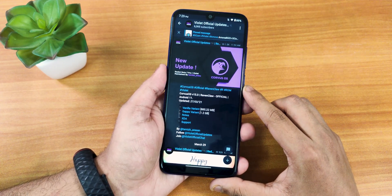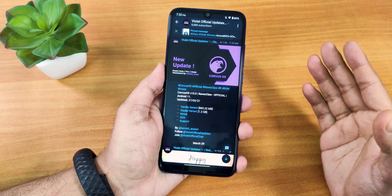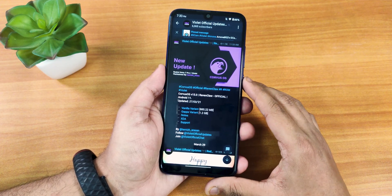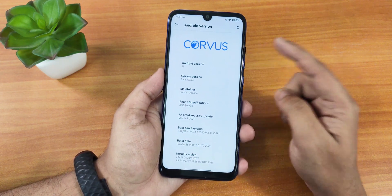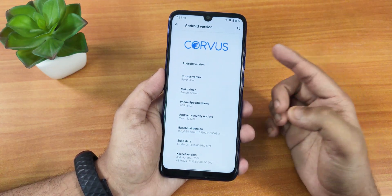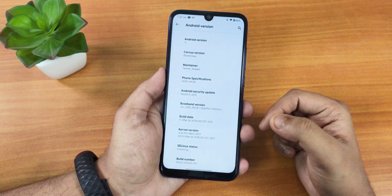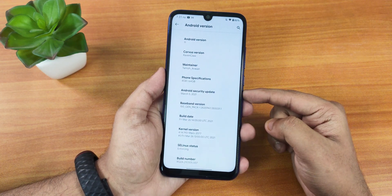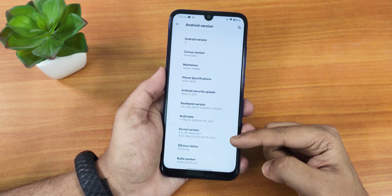It says Ravenclaw official build, the update version is of 27th March 2021, and there are two separate versions — one includes the gapps and one doesn't. I have flashed the included gapps version. If you don't know how to flash this ROM on the Redmi Note 7 Pro, you can click on the card right over there. The Android version is Android 11, it says Ravenclaw as the Corvus version, maintenance by Tamiz Arasan. This is the 4GB RAM variant, security patch is March 5th 2021, and build date is 26th March 2021.